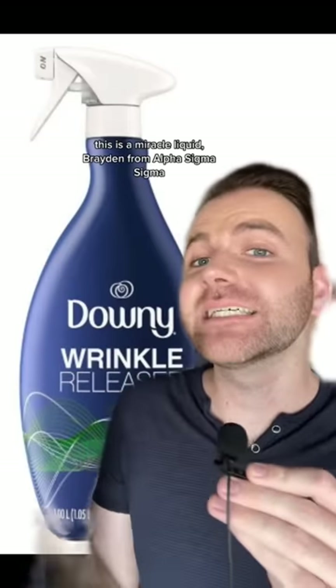Next up we have wrinkle release. You do not have space for an iron. You do not have time for a steamer. This is a miracle liquid. Brayden from Alpha Sigma Sigma comes over with a wrinkled-up shirt and tie for your sorority formal like he just unfolded origami — spritz, spritz, fashion faux pas averted.